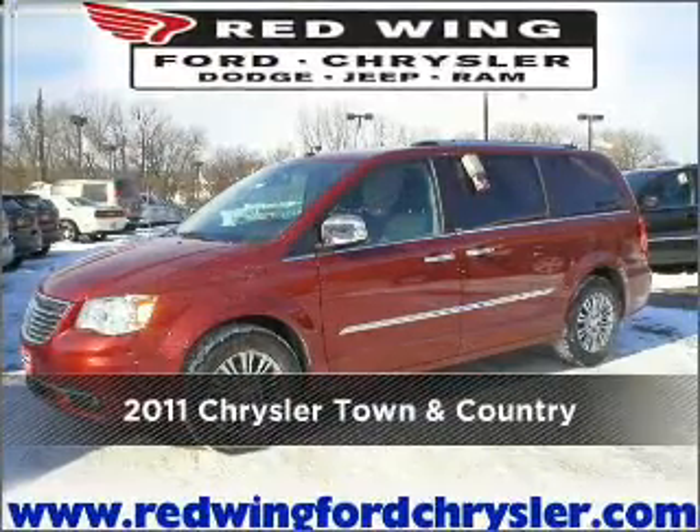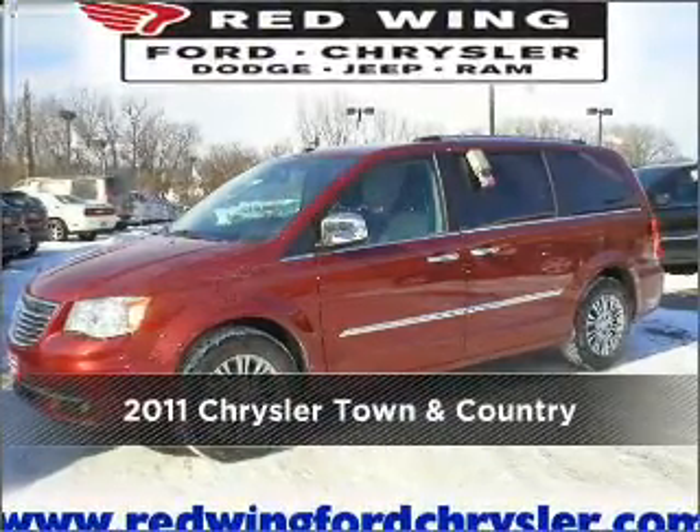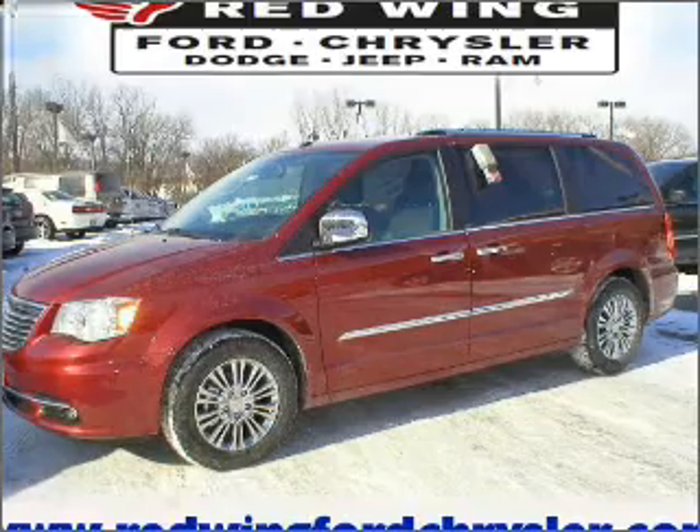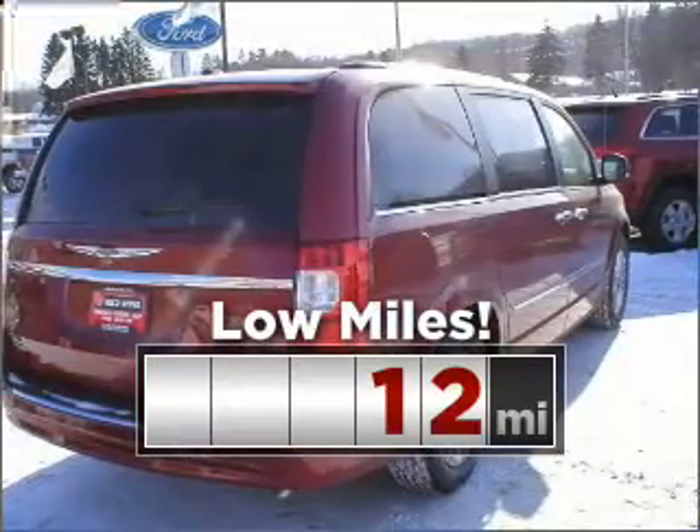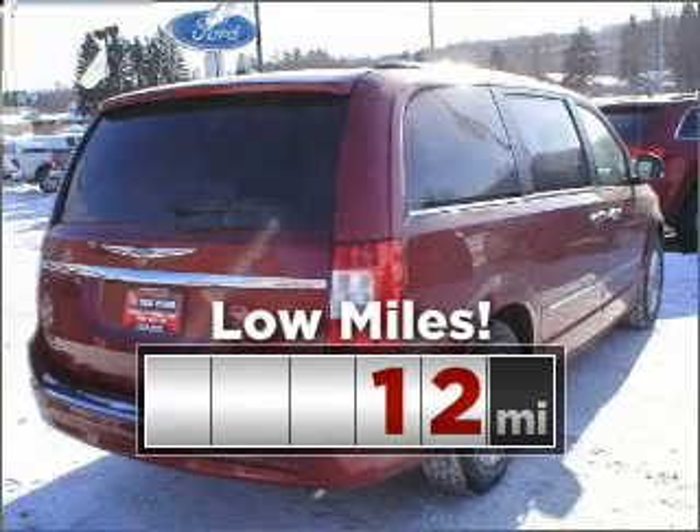Meet this 2011 Chrysler Town & Country — a dependable automobile with great style is in your future. Purchasing this low mileage vehicle is a smart choice for the long term.